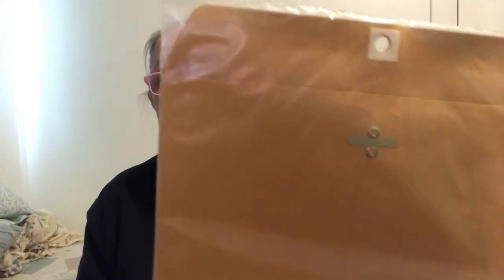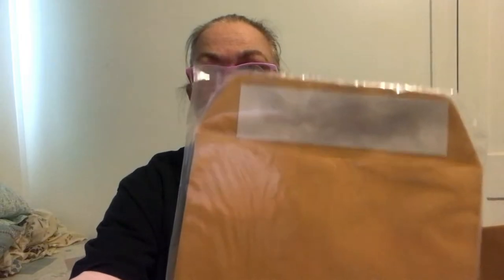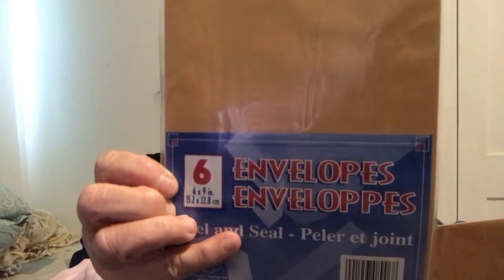First off, I went to get these — this was my purpose of going. There are two sizes: a 6x9 inch and a 9x12 inch, and there's six in each one. One has the clasp and one has the peel and seal. I thought that was a pretty good price for those.